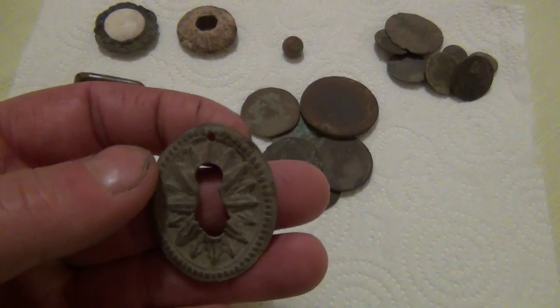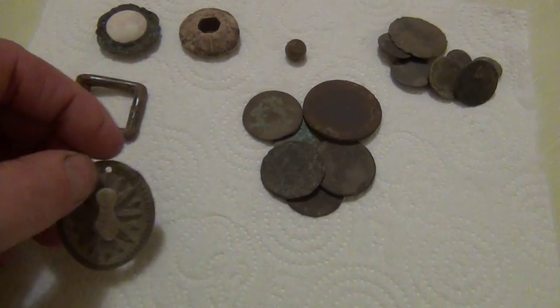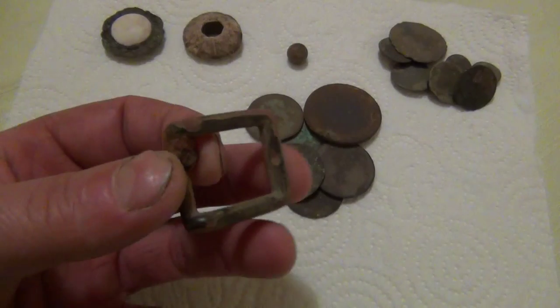That looks like it's been a keyhole cover or something — looks like it's swivelled. And that's a buckle, a very robust one.